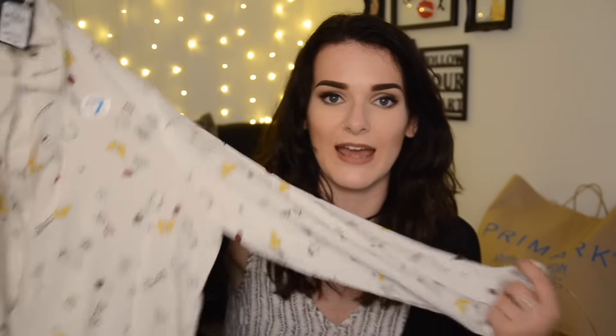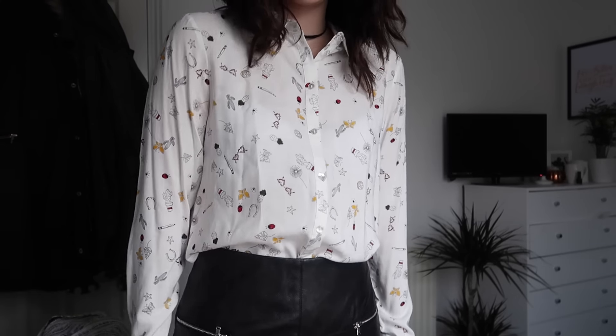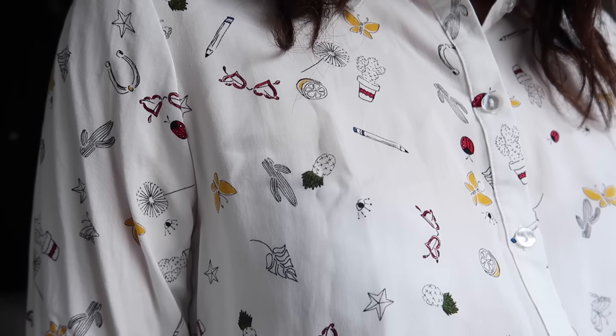Let's start with the first bag — it's smaller but very packed. The first thing I see is this shirt: if you watched my previous Primark haul, I got one with little bumblebees, and this one has pencils, glasses, ladybirds, butterflies, cacti, stars, eyeballs — loads of random stuff. It's yellow and red, which is very autumnal. Autumn is my favorite season because of the colors. It was seven pounds and I got a size 12.